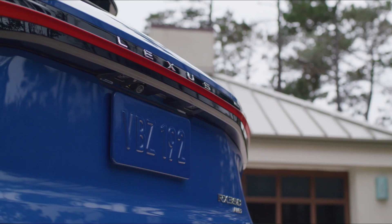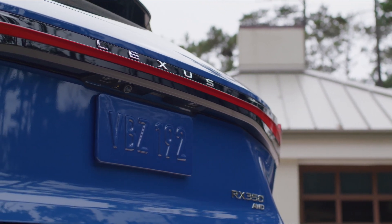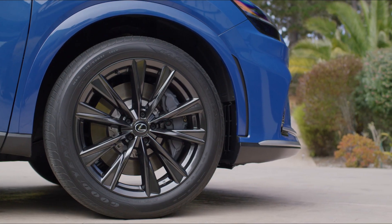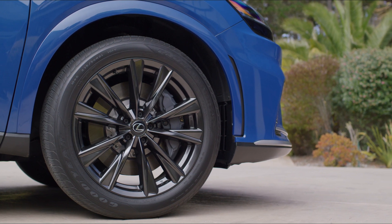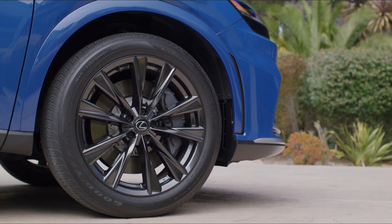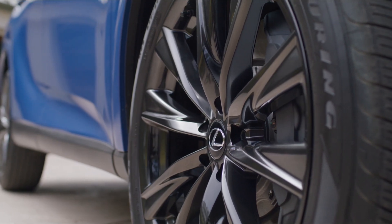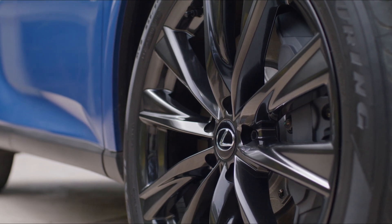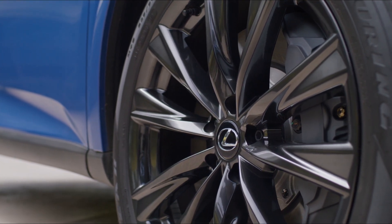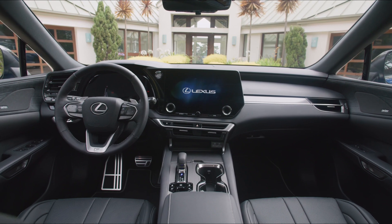If you're looking for the RX 350H — all-wheel drive — that one has a 2.5-liter four-cylinder Atkinson cycle gasoline engine with 246 total horsepower and 333 pound-feet of torque. It has 216 battery cells located under the rear seat, so you don't lose any cargo capacity.